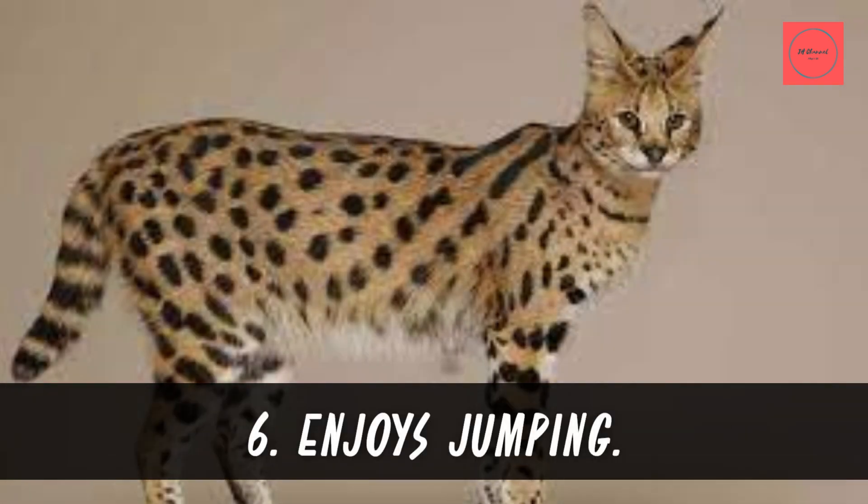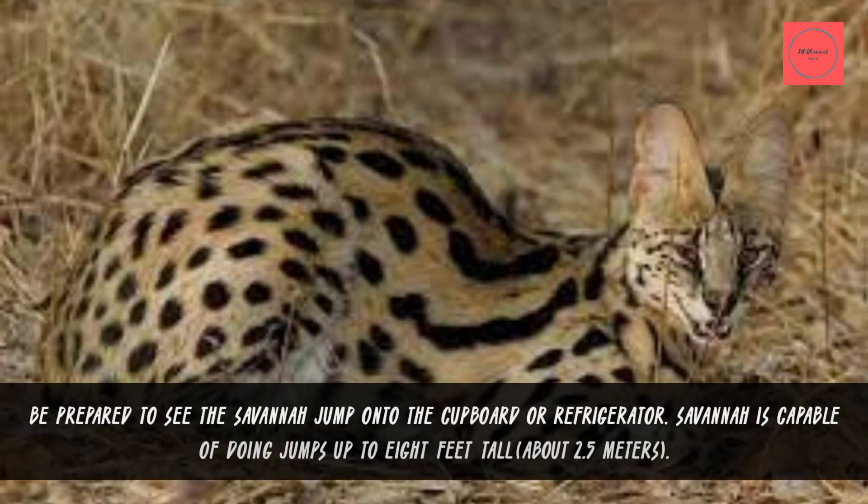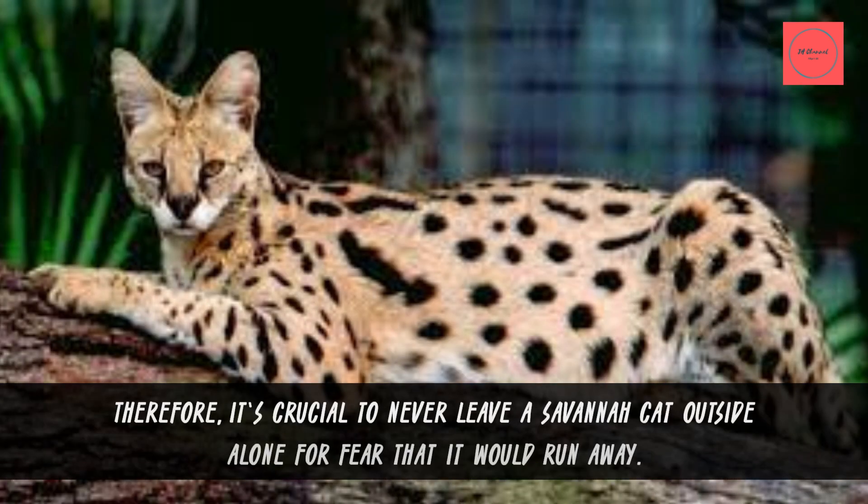Fact 6: Enjoys Jumping. Be prepared to see the Savannah cat jump onto the cupboard or refrigerator. Savannah cats are capable of doing jumps up to 8 feet tall, about 2.5 meters. Therefore, it's crucial to never leave a Savannah cat outside alone, for fear that it would run away.